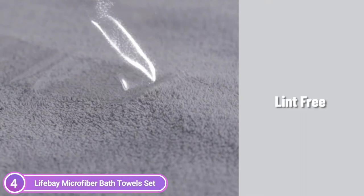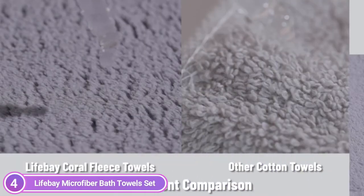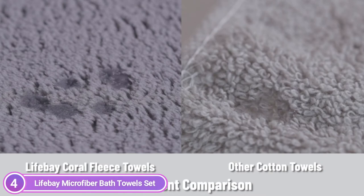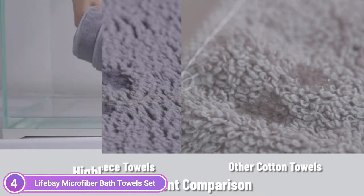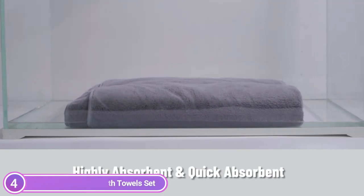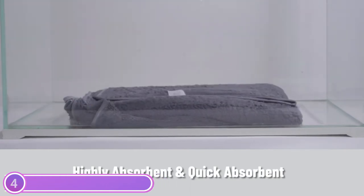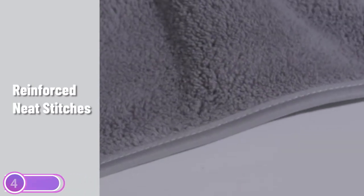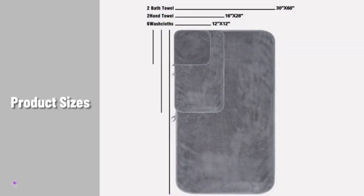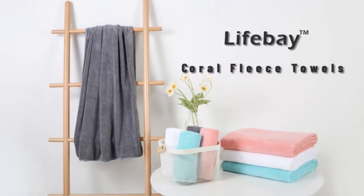Microfiber towels absorb water quickly, so you only need to gently rub your skin. They are great for use as bath towels, beach towels, and gym towels. A quick-dry towel is a must-have to reduce hassles. Microfiber towels dry faster than traditional cotton towels and have a greater surface area, which helps eliminate wet messes and avoid stale odor. The bath towel set can also help reduce drying time for hair and skin. Microfiber towels can be machine-washed and tumble-dried on low heat, and are resistant to shrinking, wrinkles, and lint.